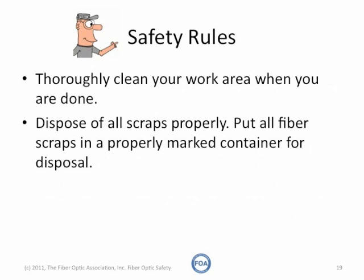Finally, thoroughly clean your work area when you're done. Dispose of all scraps properly. Put all fiber optic scraps in a properly marked container and seal it for disposal. Be careful, because in some workplaces, fiber scraps are considered hazardous waste and have to be handled under special rules.